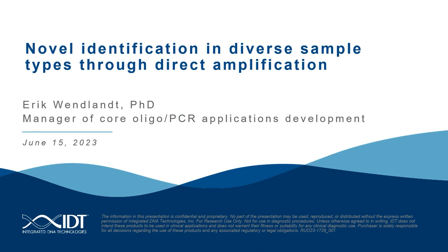The sample types reported on at launch were nasal pharyngeal and saliva, and since then, today's presenter, Dr. Eric Wenlant, has been collaborating with many laboratories to validate this master mix's direct amplification capabilities with many other sample types. In this webinar, he will review his results with several new specimens.